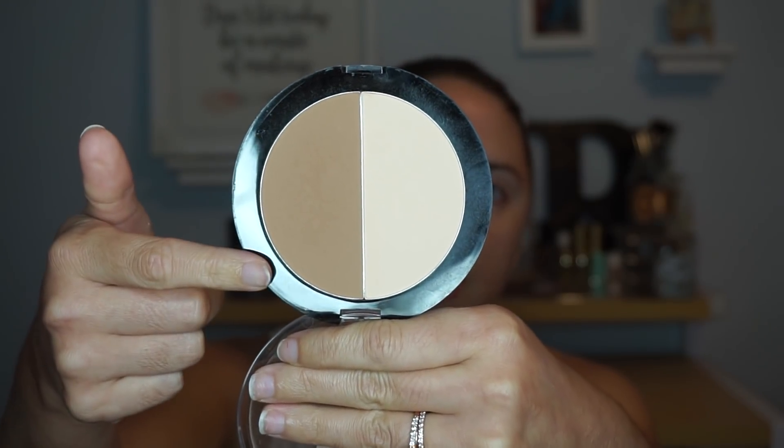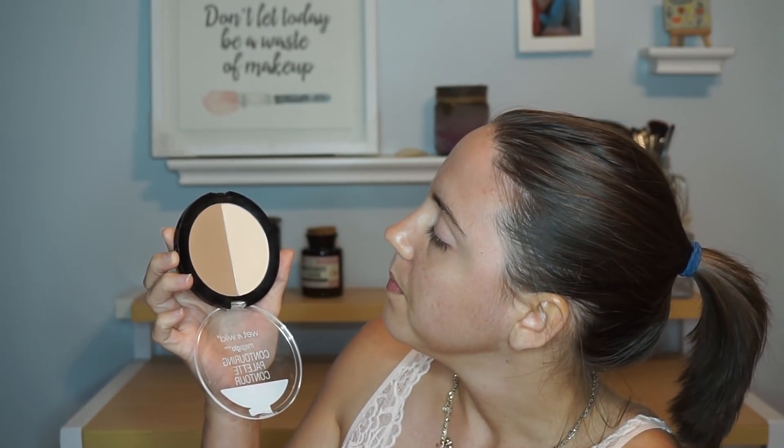Moving into contour and bronzer, I have the Wet and Wild Mega Glow Contouring Palette. On one side it has a really beautiful vanilla shade, and the other side is like a kind of ashy gray tone contour. I've actually put a pretty nice dent in this but it's still not done. I love both sides of this product and I just need to show it more love this year. I would love to see it actually hit pan. If y'all have not tried this by Wet and Wild, I highly recommend it — one of the best drugstore affordable contour kits I've ever used.